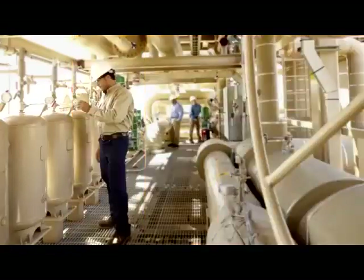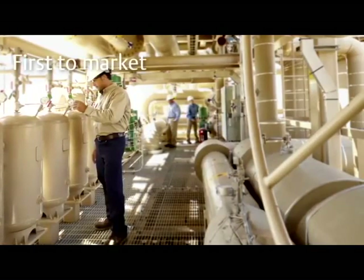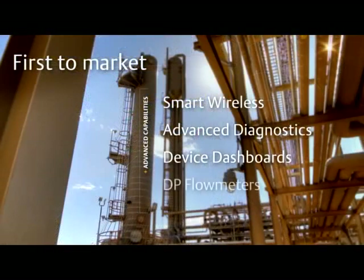Our commitment to innovation helped us be first to market with advanced capabilities such as wireless, advanced diagnostics, device dashboards, and DP flow meters that are ready to work right out of the box.